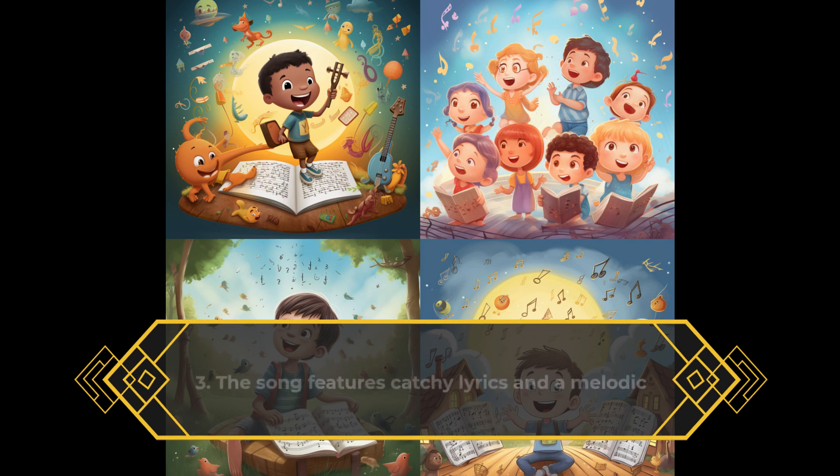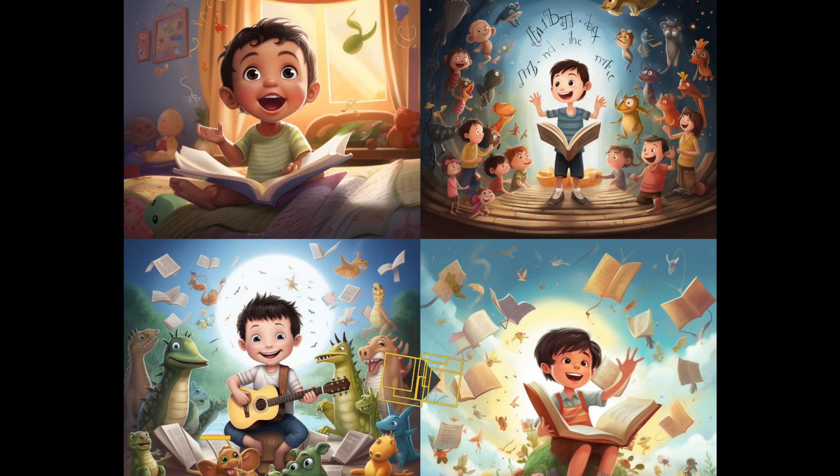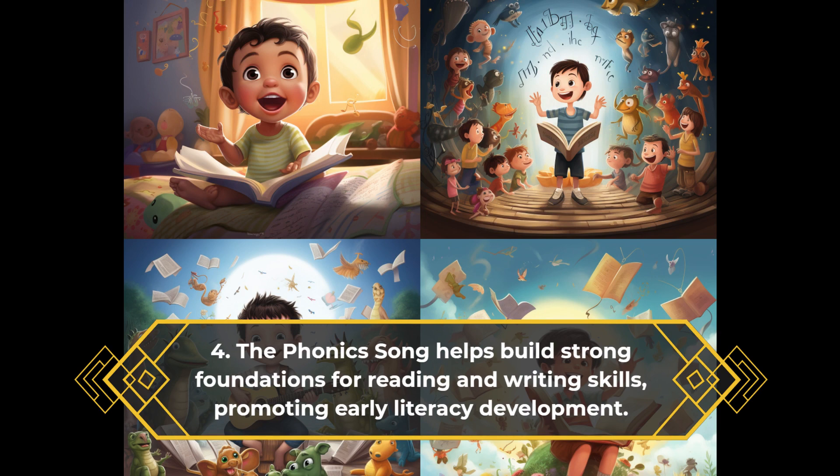The song features catchy lyrics and a melodic tune, making it easy for young children to sing along and remember the phonetic sounds. The phonics song helps build strong foundations for reading and writing skills, promoting early literacy development.